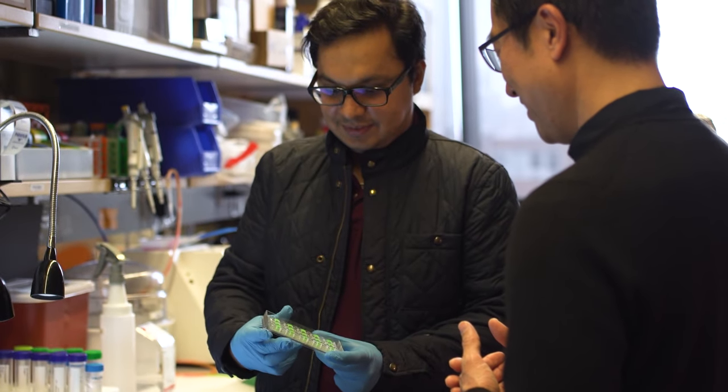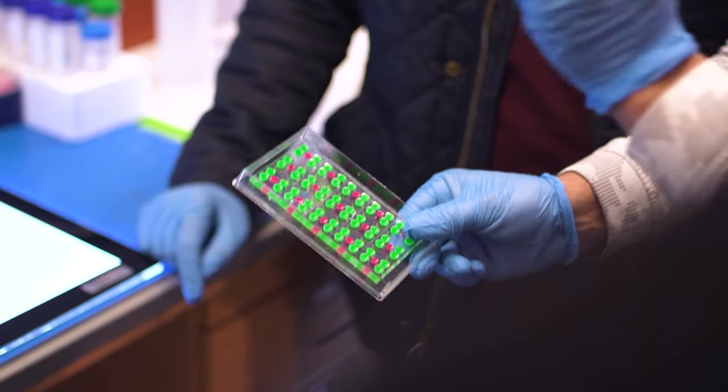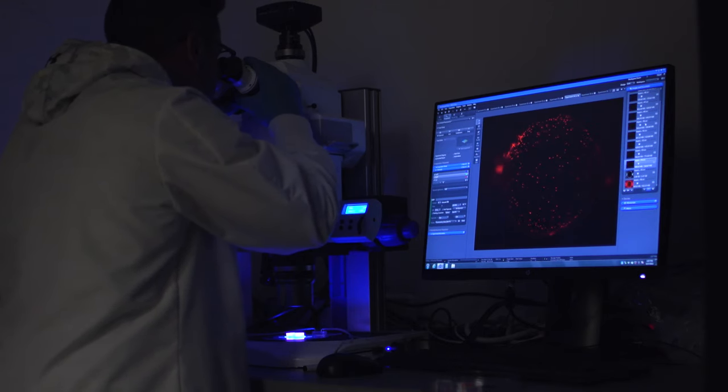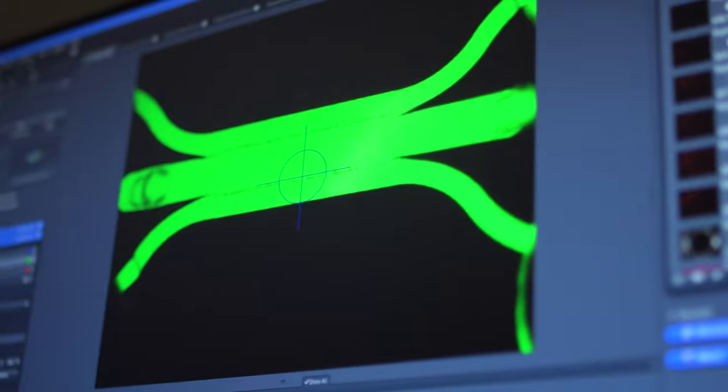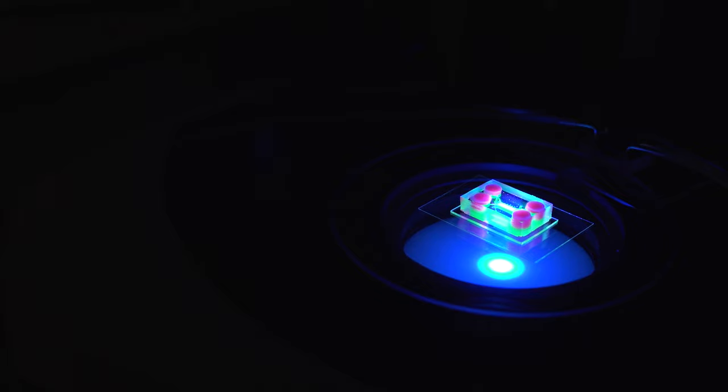One of the main reasons people are excited about organ-chip technology is that it allows us to mimic complex physiological and pathophysiological processes happening in the human body in man-made engineered devices. The flip side is that mimicking complex things requires complex models, and this necessary complexity is also what makes it challenging to translate these model systems into practical tools for academic and industrial applications.